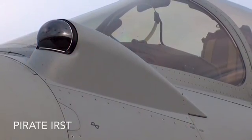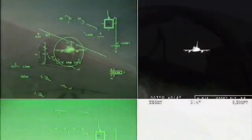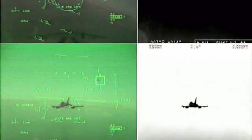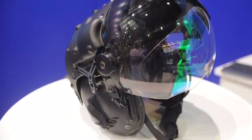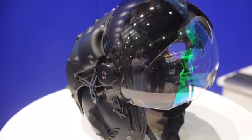The Eurofighter also features an infrared sensor. The Pirate IRST is a passive system capable of detecting aircraft through their heat emissions at a distance of 50 kilometers from the front and 80 kilometers from the rear. The radar, IRST, and targeting systems can be linked to the pilot's helmet to enable target queuing simply by looking, enabling the aircraft to engage enemies in any direction.